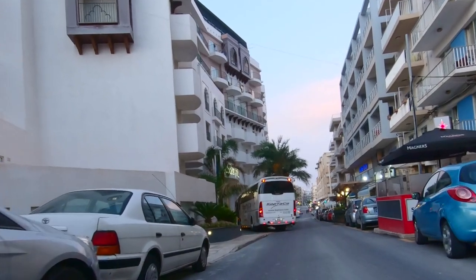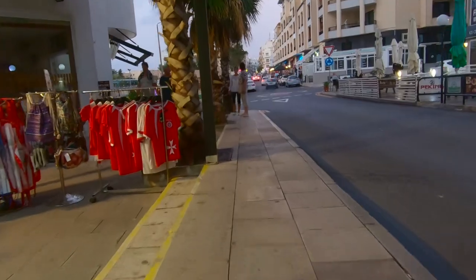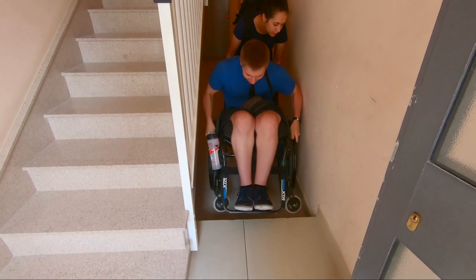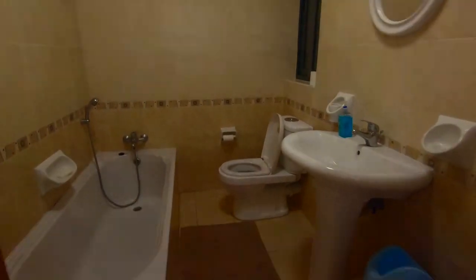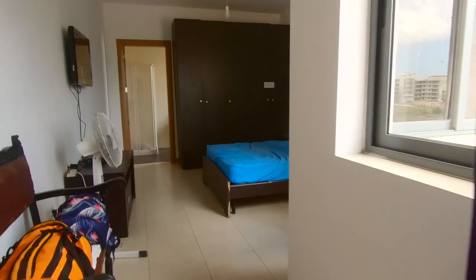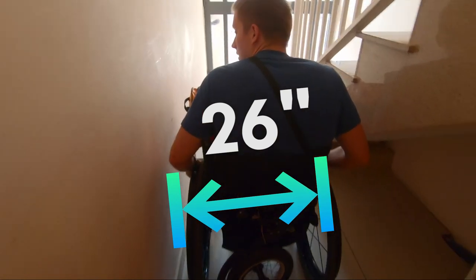The next thing to think about is where you want to stay. Since you can get to pretty much anywhere in less than two hours by car, location wasn't a huge priority for us, so we just picked somewhere cheap. We stayed in the Parkview Apartments in Bugibba, found through Booking.com. This accommodation is only partially accessible — you'll need to manage a small curb and transfer into a bath as there is no roll-in shower. The apartment is on the third floor but has lift access and wide internal doorways; however, the corridor between the entrance and the lifts is quite narrow. Craig's wheelchair is 26 inches wide and he could only just fit, so anything wider would be a struggle.